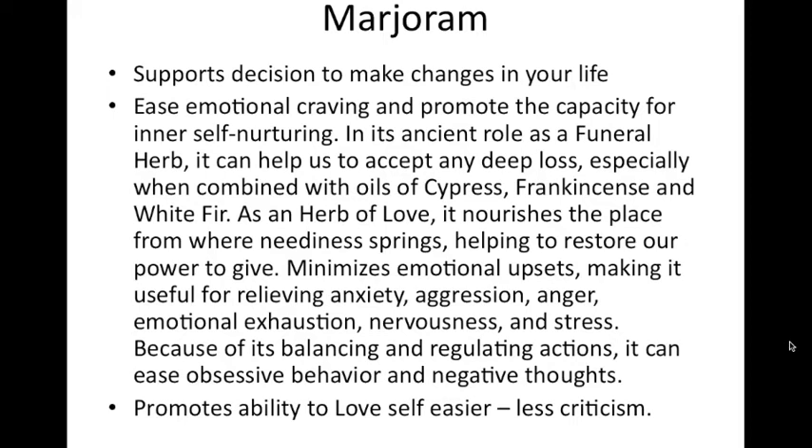Marjoram is big on reducing criticism — criticism doesn't help anything. Balanced evaluation is helpful: 'I did this part well, and I see this other part I could improve.' Marjoram helps you get there. It would also be useful for someone who has had a hard time getting over a loss for an exceptional period of time — it's gentle but firm, very clear in its job for the central nervous system, gradually reducing that grief response.